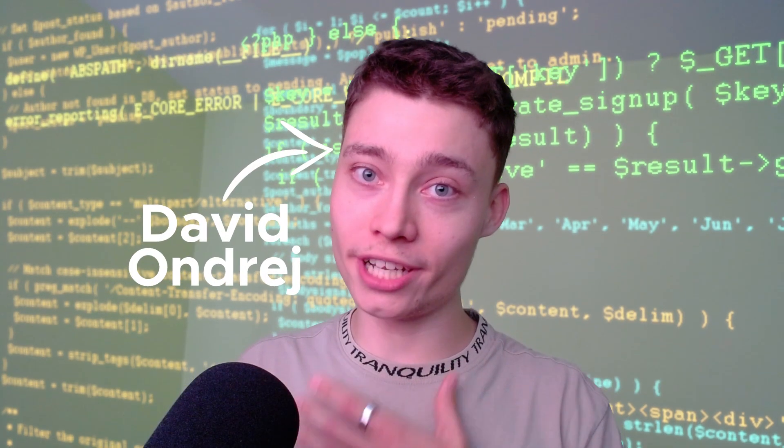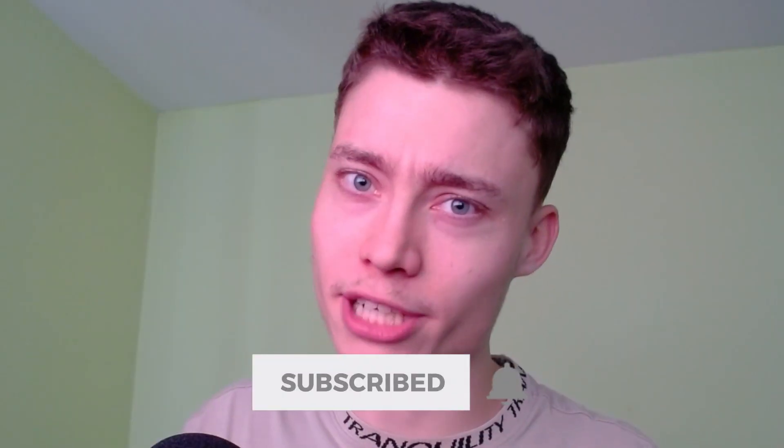If you're new to the channel, my name is David Andre and I make AI videos like this one. So if you want to learn more about AI, please subscribe.